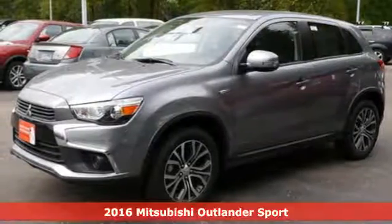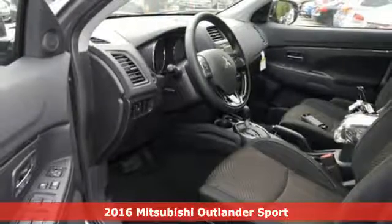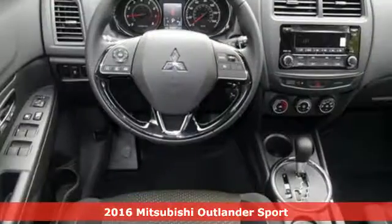It's a 2016 Mitsubishi Outlander Sport. Find your own lane in a Mitsubishi. It comes nicely equipped with features you'll love.